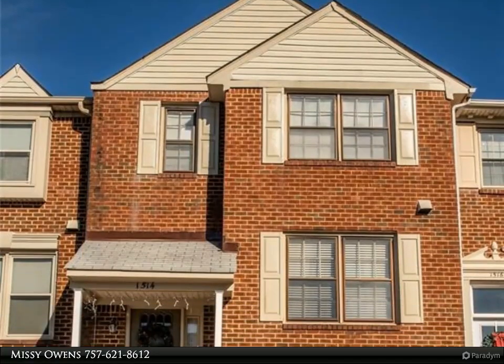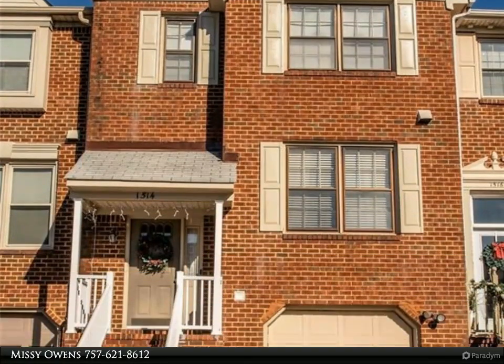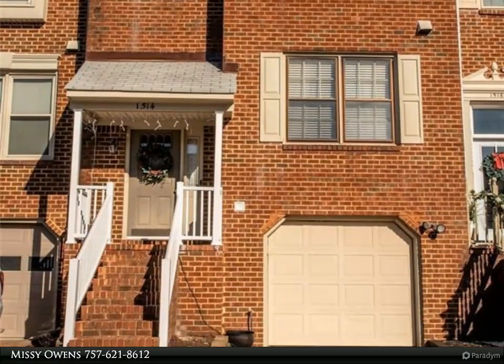This Berkshire Hathaway Home Services Town Realty Property video is presented by Missy Owens.